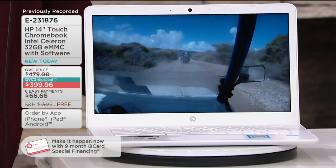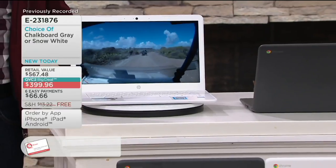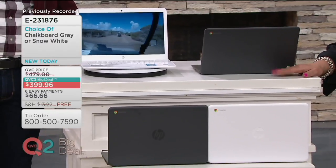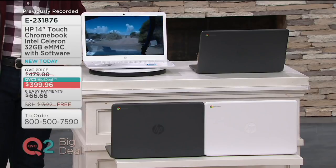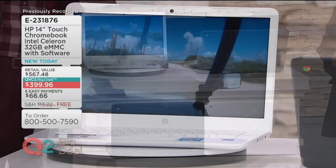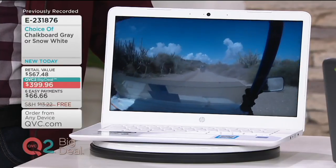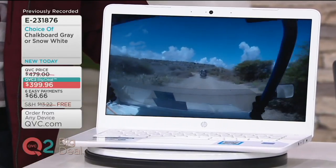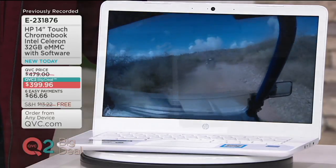We have two color choices: snow white or chalkboard gray. You'll get the notebook, the AC adapter, the premium service suite two voucher, and so much more. This carries a dual core processor, a 14-inch diagonal backlit touchscreen, HD touchscreen, 32 gigabytes of internal storage, four gigabytes of SDRAM, Bluetooth wireless technology, HD graphics, 500 dual speakers, HD webcam, dual array digital microphones, and a full-size island-style keyboard.